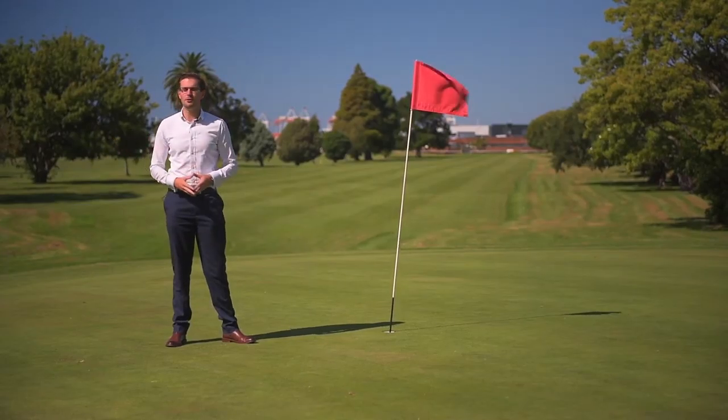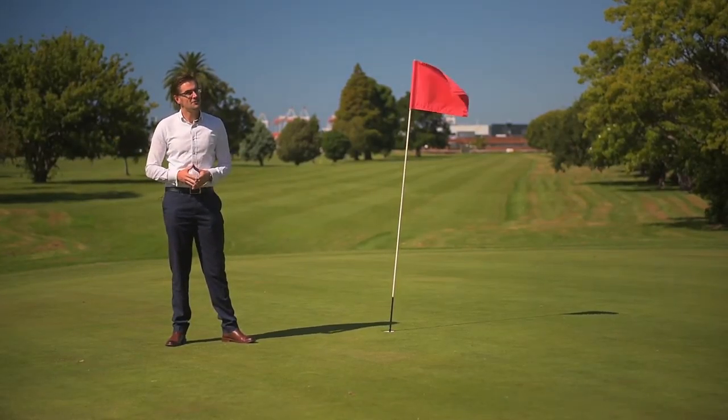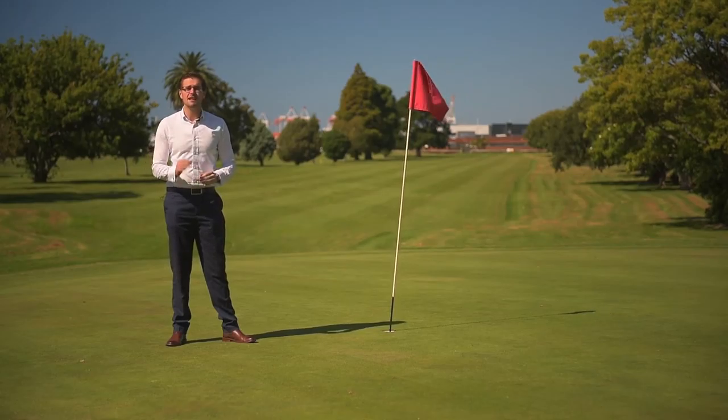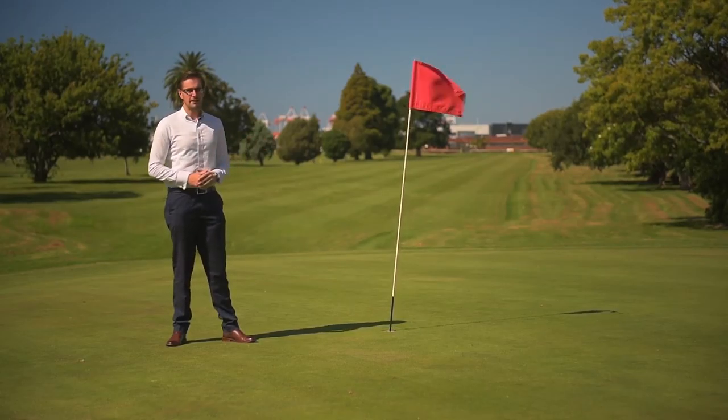Hi there guys. Welcome to the Otomodi Golf Course. Sorry, it's not for sale, but I do have a property just across the road that is — 94B Vale Street. Let's go and check it out.